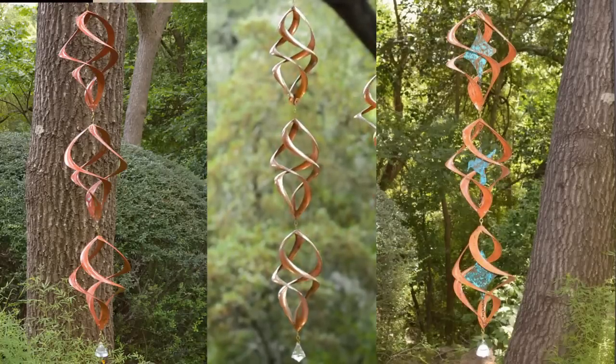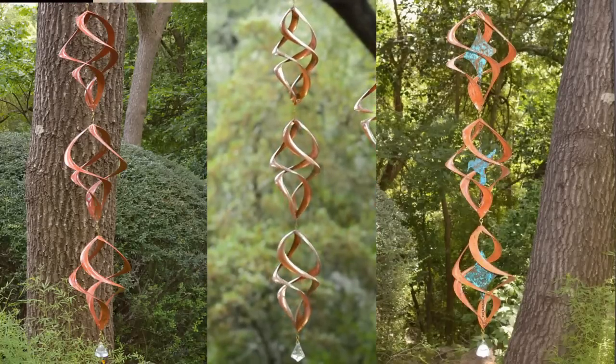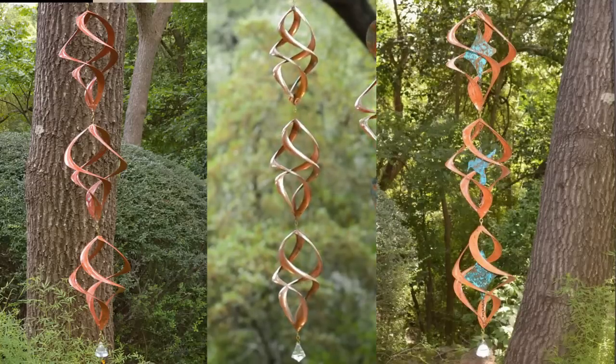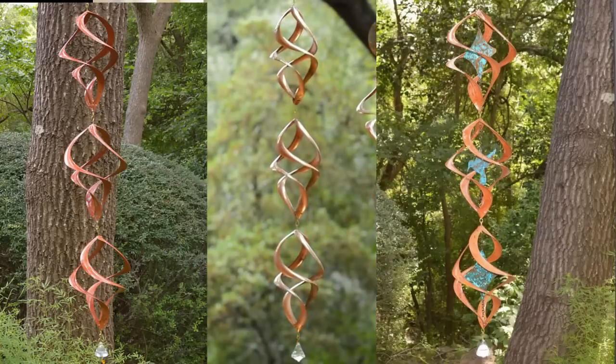You can also combine Zeniths to create a larger wind spinner. The Zenith Z3 has three 15 inch Zeniths connected together, finished with a crystal at the bottom. The Z3 comes with the option to have interior copper shapes or none at all.